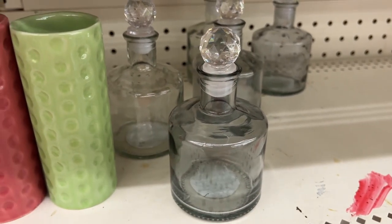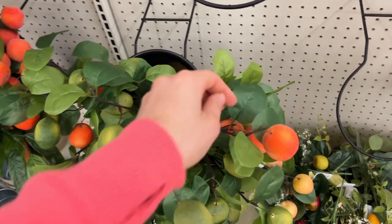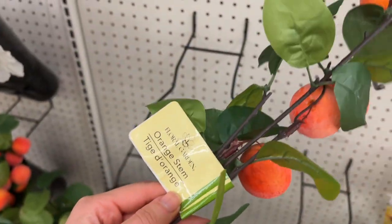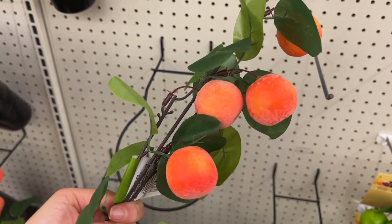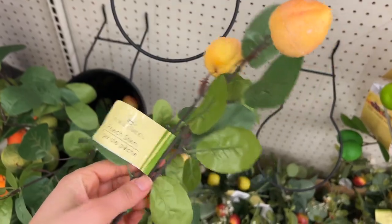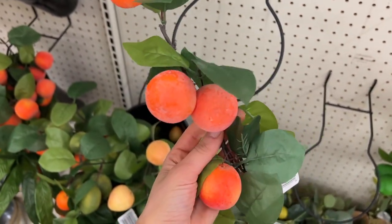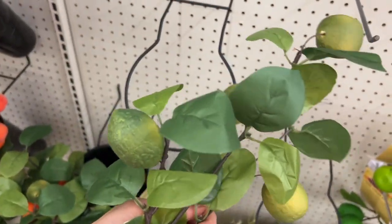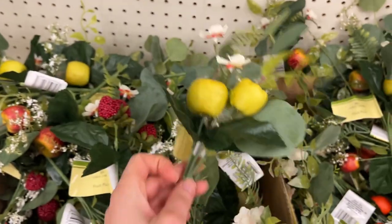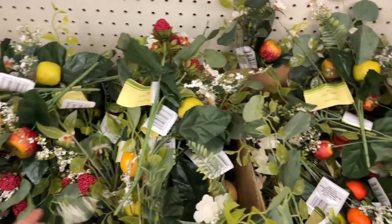Then I saw these really nice fruit picks, which I had never seen before. I think this is their new farmer's market line. This one is like oranges, and then this one is peaches — oranges again — and then we have some lemons. And then these are just little new fruit picks I had not seen either. A really fun and summery collection.